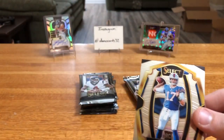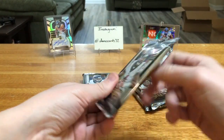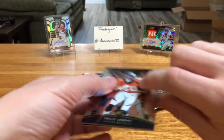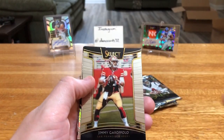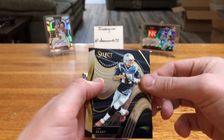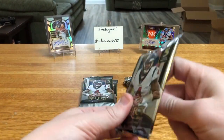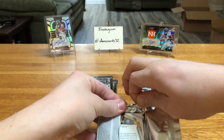Honestly, good box already. That Baker is sweet. That bottom corner seems to get me every time. Phillip Lindsey rookie — set that one aside. Jimmy G. Sterling Shepard. Silver. That field level again. Brady insert — nice. I'm loving this box. Add that one to my stash. And Keyshawn. Now with what we've pulled so far, I've got to imagine the RPA is going to be nothing of note. We'll see.